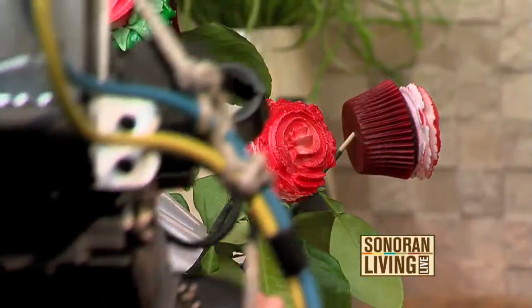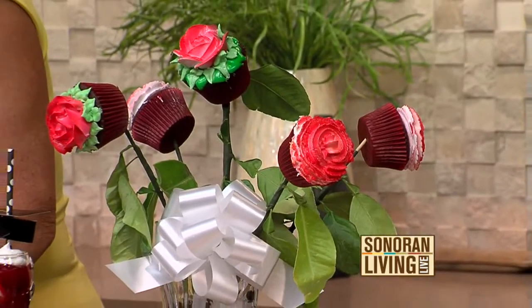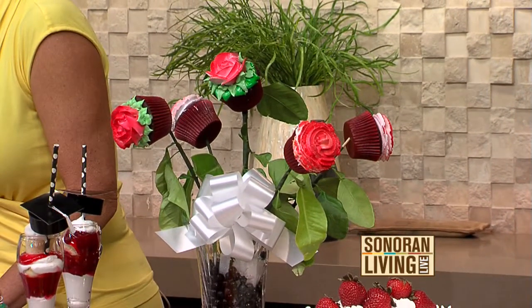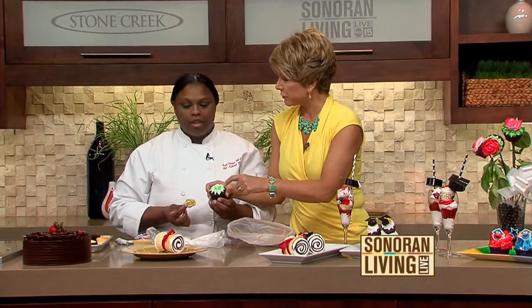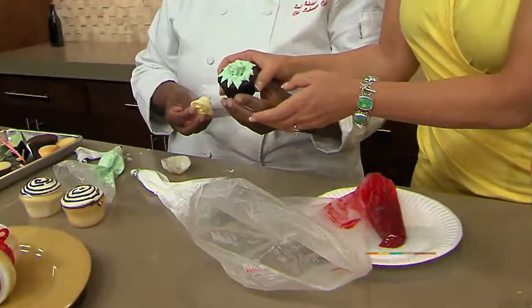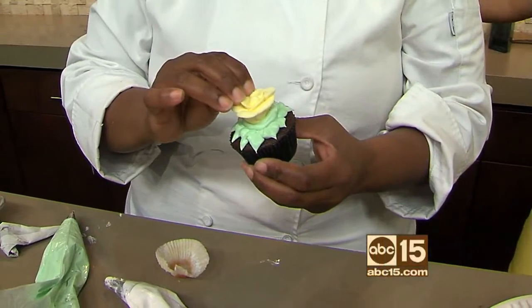How would you put that together? Really simple. For those who are a little bit challenged and cannot do flowers, you can buy these at any place where they sell cakes. So basically what you did is you put a little bit of frosting on there. She made it look really easy, by the way. Look how cute that is. And then you don't have to know how to do that — you just push it right on in.